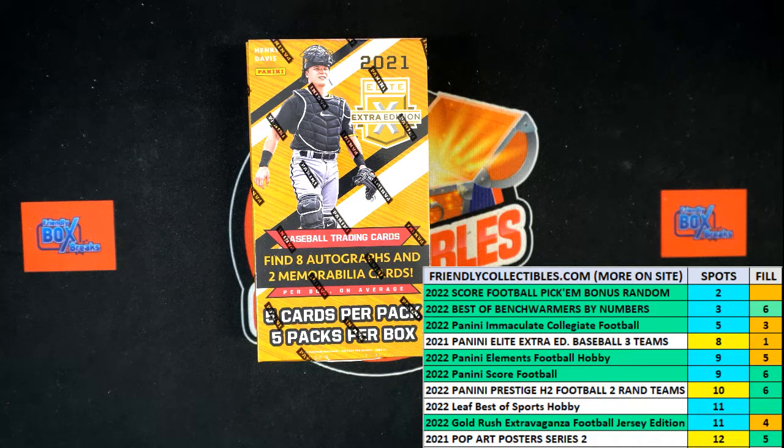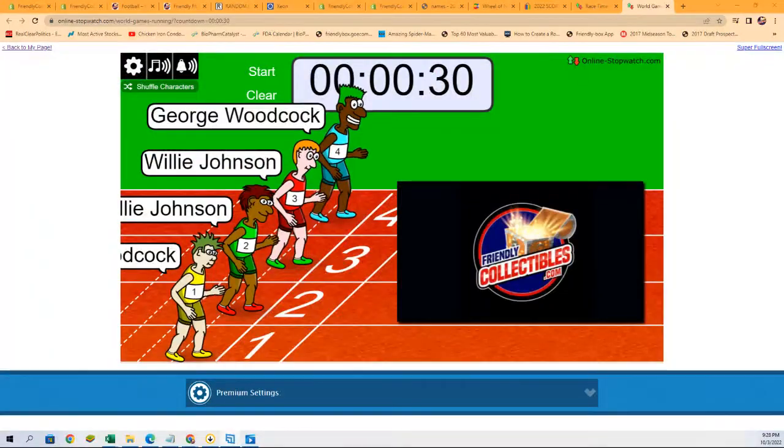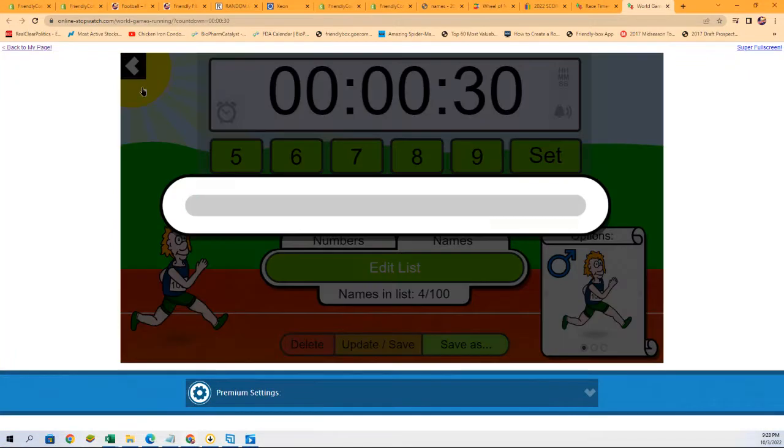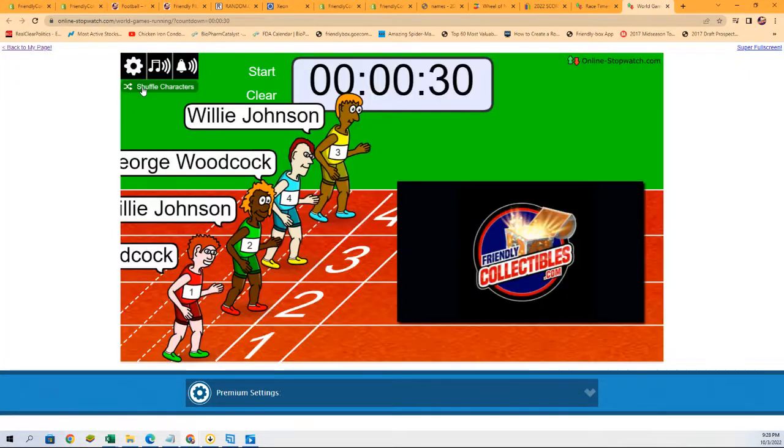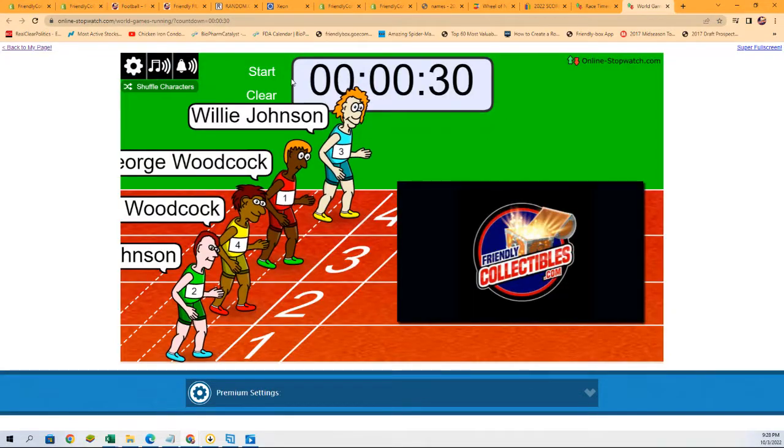So what we're going to do now is switch over to our random screen where we do all the randomizing and shuffle up our races. Here we go — we're going to shuffle them seven times: one, two, three, four, five, six, and seven. And they are off!